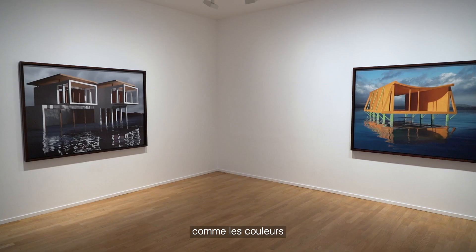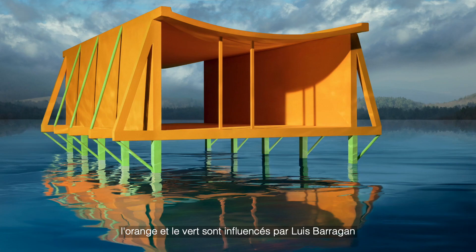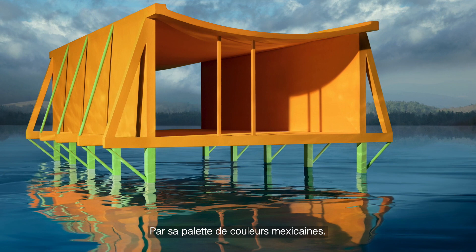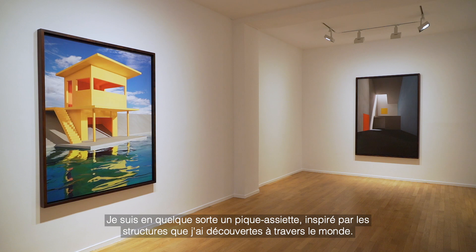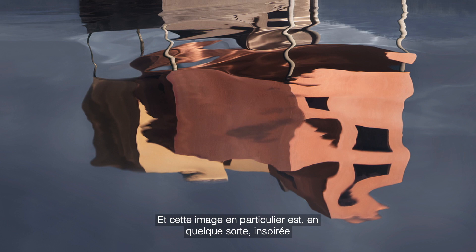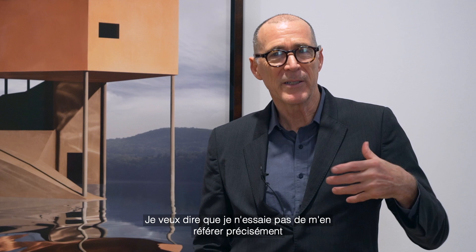I can point to influences in individual images — like the color, the orange and the green in one image, is influenced by Louis Berrigan and a kind of Mexican color palette. But the structure itself is influenced by 1950s Florida houses by Paul Rudolph. This particular image was based on an apartment building in Japan by a young architect named Akahira Harata, if I get that correct.